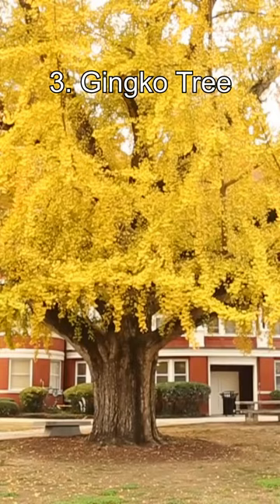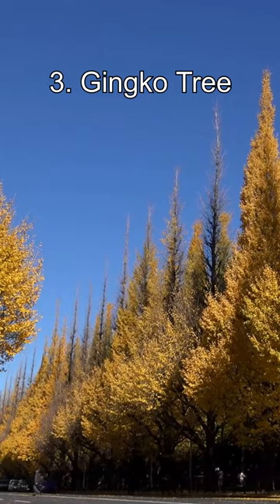Number 3: the Ginkgo Tree. The Ginkgo Tree is considered one of the oldest surviving tree species, with fossils dating back to around 270 million years. They are known for their unique fan-shaped leaves.